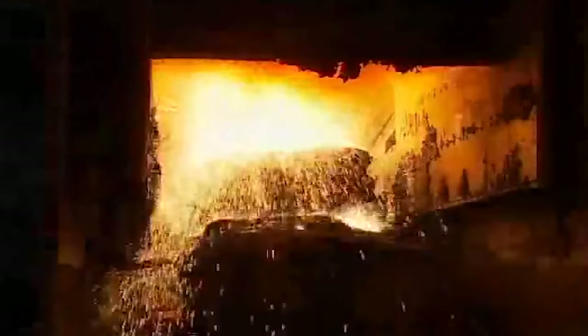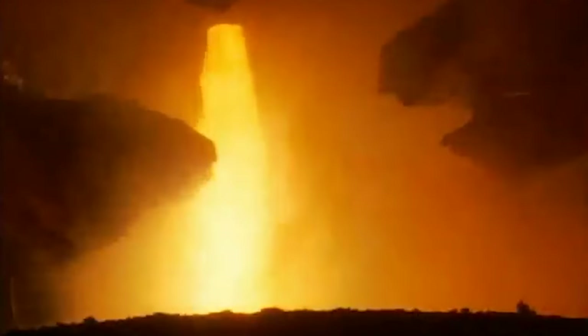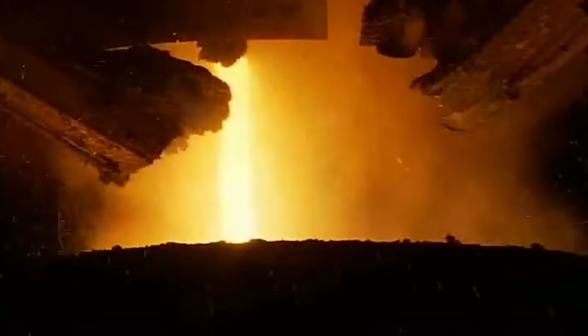The slag, full of impurities, is then carefully removed from the furnace. Once the oxygen reacts with carbon, silicon, and other impurities, it converts them into oxides that rise to the surface as slag. This simultaneous oxidization and impurity removal process is what refines the steel.